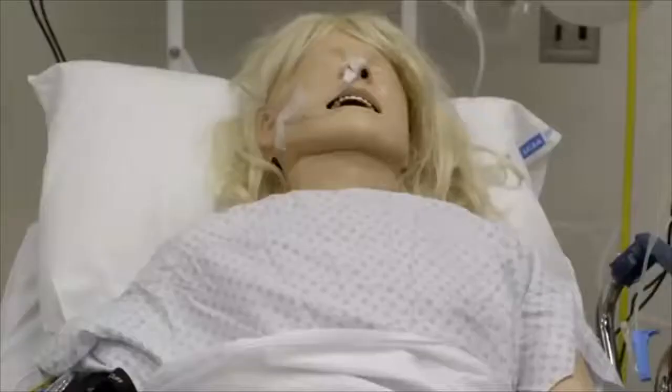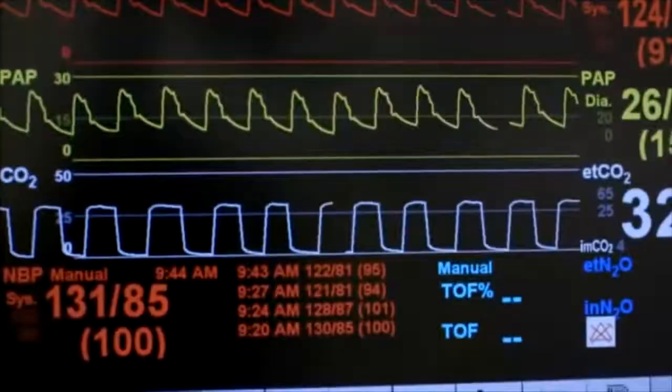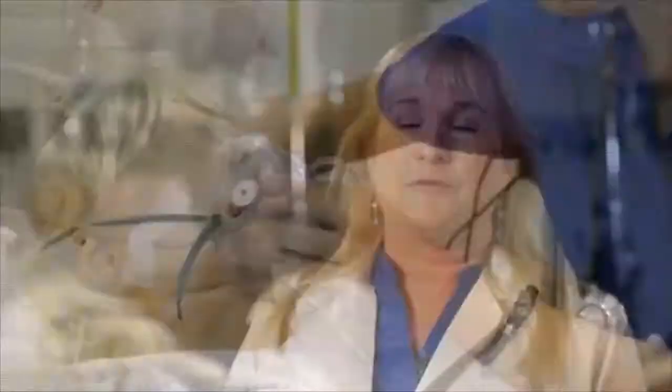A lot of the higher-tech mannequins actually sweat. We can change their pupil sizes, and by computer, we can also change any vital sign similar to a real patient. It's a way to get students more engaged and to get those clinical experiences such that they don't have to actually practice on real patients.